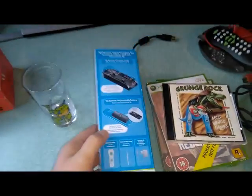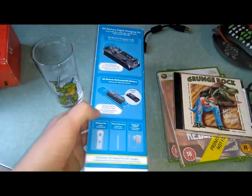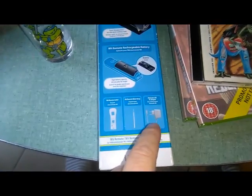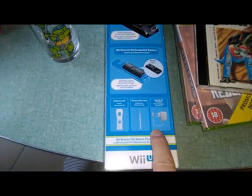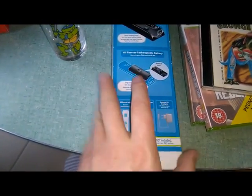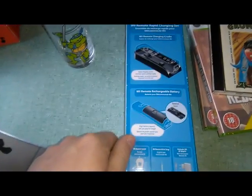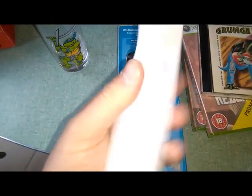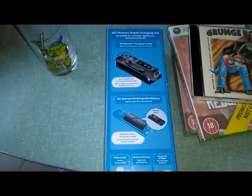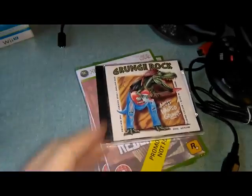Today I went to Fnac, which is a Belgian/French multimedia chain. They had a sale and a remote rapid charging set was 1.99 euros down from 39.99, which is awesome because it includes the 3DS adapter, a red ribbon, and of course the actual charging station I can use for my Wiimote. I only have one Wiimote and use regular batteries, which is a pain.